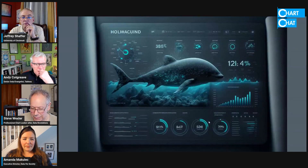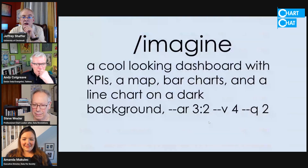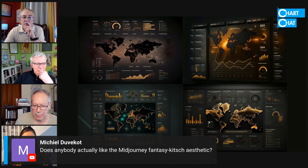Here's one with a whale, and so there's our images there. Here's another one — a cool dashboard with a map. It does really interesting things with maps.